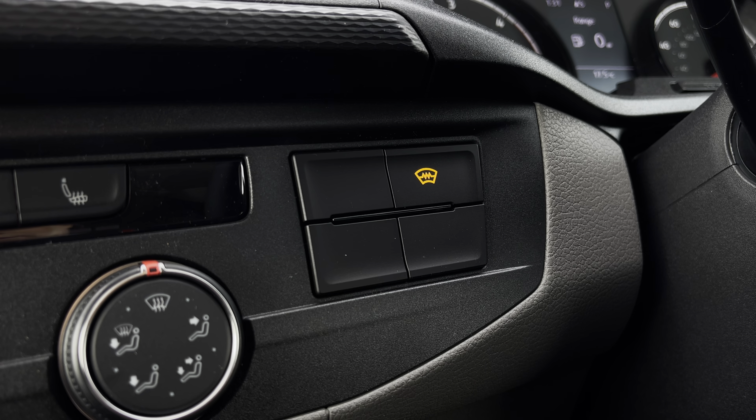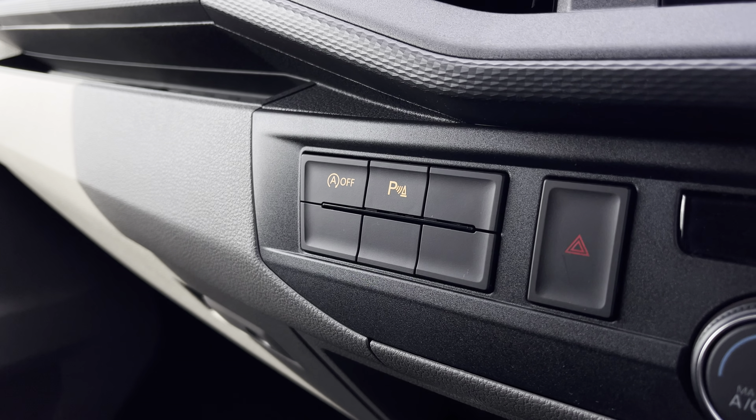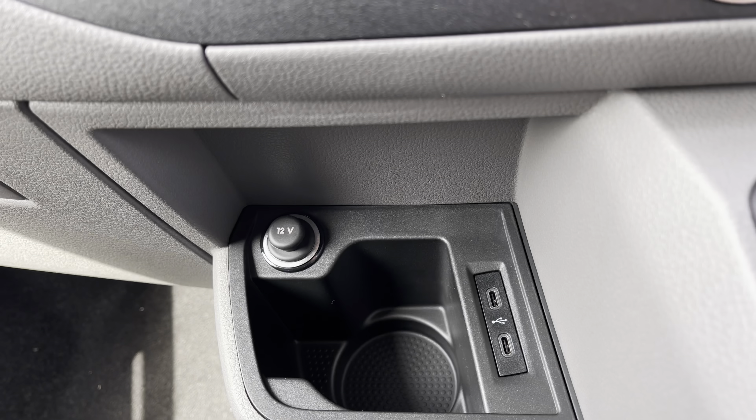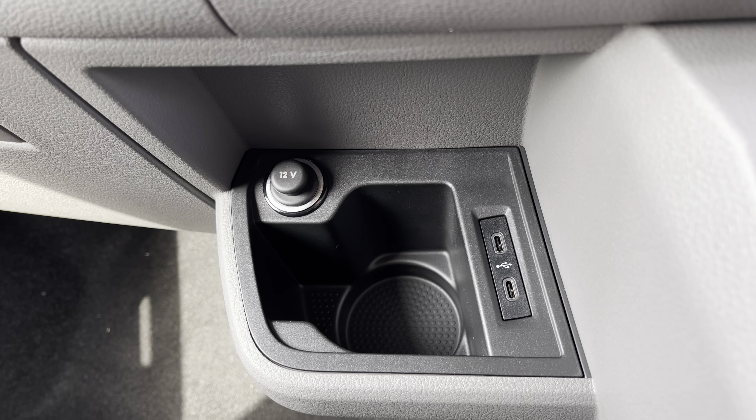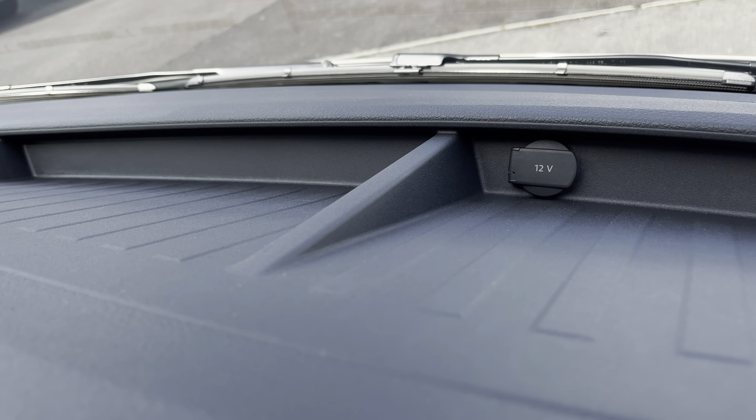This button here will activate your front heated windscreen, and on the other side you have activation buttons for your start-stop technology and your parking sensors. Below there you have a handy cupholder, two USB-C ports and a 12V power outlet, with an additional 12V power outlet along the dashboard with plenty of storage.